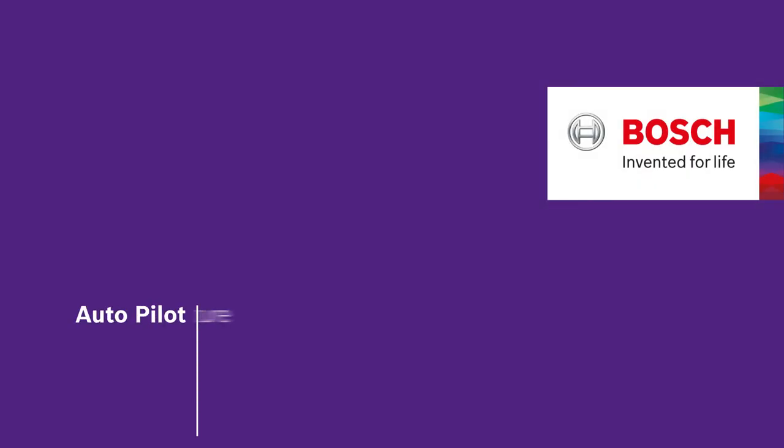This is Autopilot, the automatic cooking programs that make cooking much easier. Bosch. Invented for life.